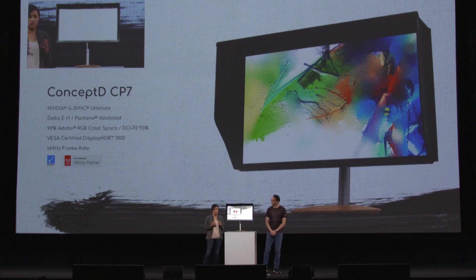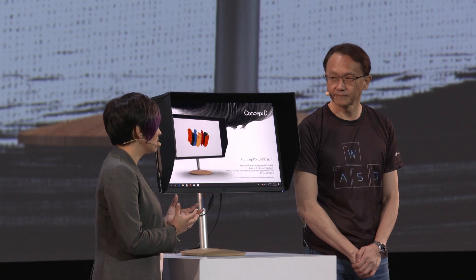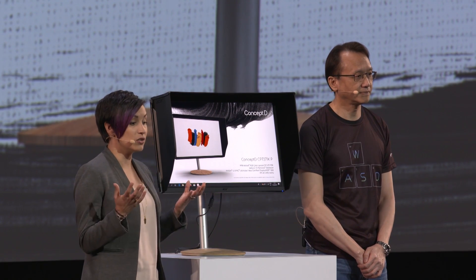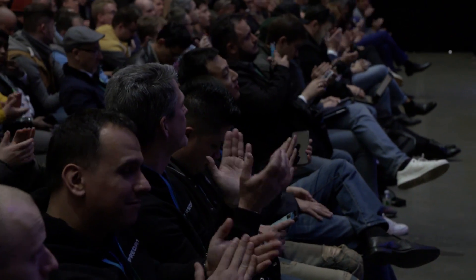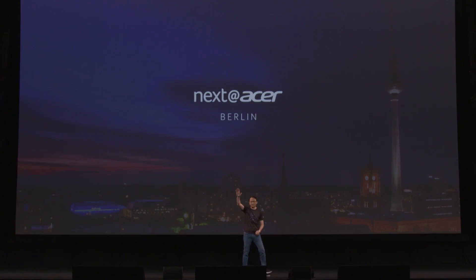The ConceptD CP7 offers a 27-inch 4K Ultra High Definition IPS display that is also Pantone validated and offers a Delta E of less than one. Ladies and gentlemen, we'll see you next time in Berlin. Thank you very much.